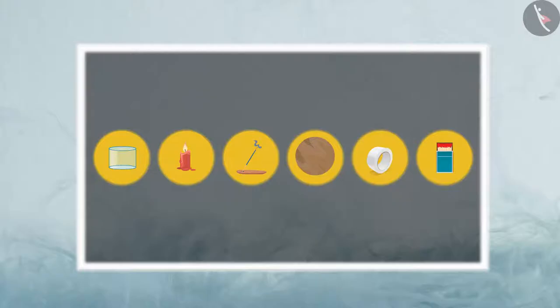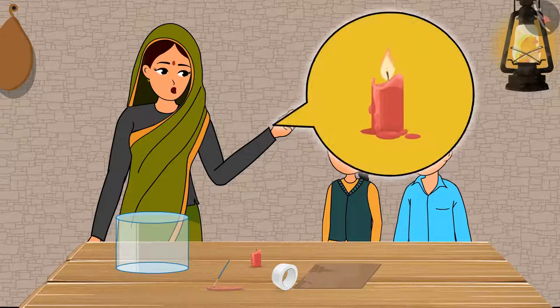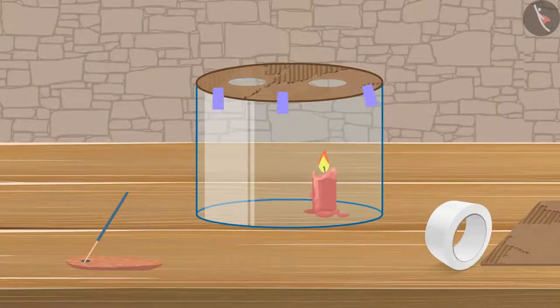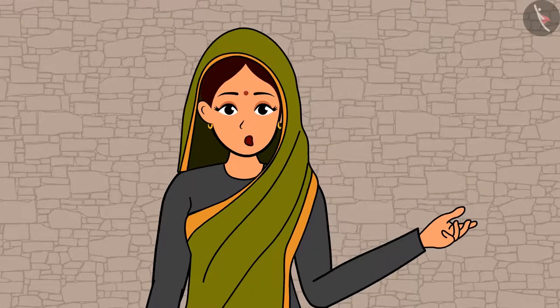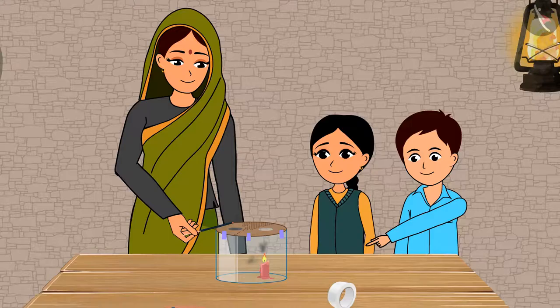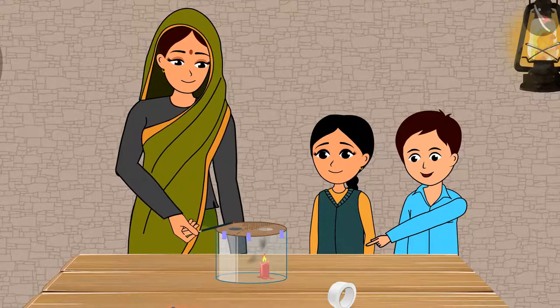Tape and a matchbox. Come, let us light the candle and place this broad glass tube over it. Now, cover the glass tube with the cardboard and secure it with the tape. Remember to place the cardboard so that one hole is right on top of the flame of the candle. Now, light the incense and place it over the other hole. Let us wait and watch what happens. Look, the smoke from the incense stick is coming out from the hole above the candle.